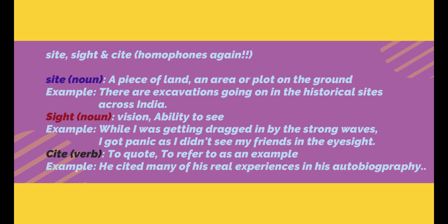The third one is C-I-T-E, cite — it's a verb and it means to quote or to refer to as an example. Example: He cited many of his real experiences in his autobiography.